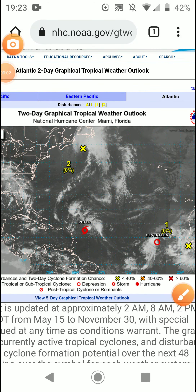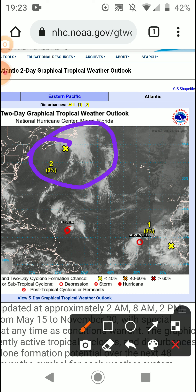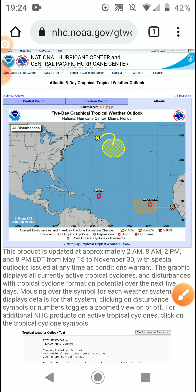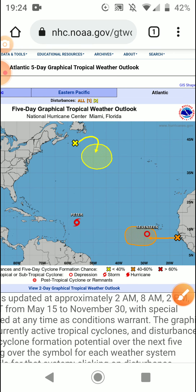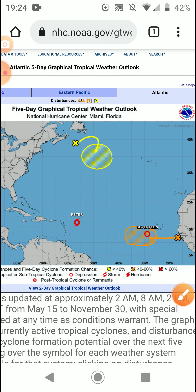Welcome back to another video. Today we'll be talking about the remnants of Odette, which is going to form again. I don't think it will be tropical — I think it will be subtropical, meaning it will have both tropical and extratropical characteristics, basically a hybrid between both. We've also got another tropical wave that's looking kind of good on satellite.